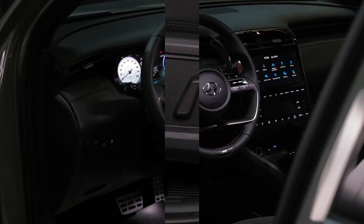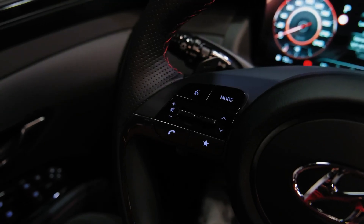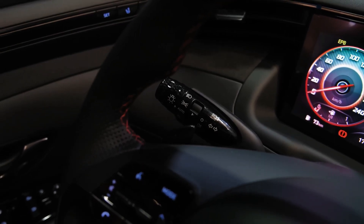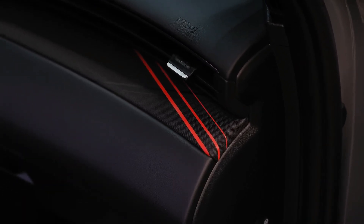Sit in an Elite model, then in an N Line model, and you could be persuaded that they are different vehicles altogether, such is the amount of difference the N Line package adds to the Tucson's cabin. The standard fare in an Elite grade is definitely geared more towards luxury, while the N Line version is for those who like their interiors sporty but also very dark.